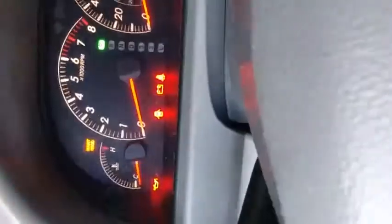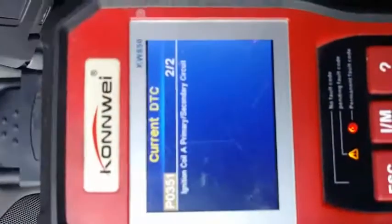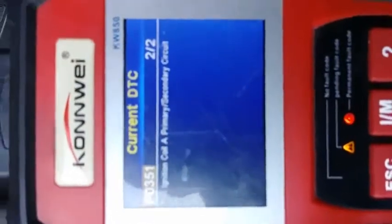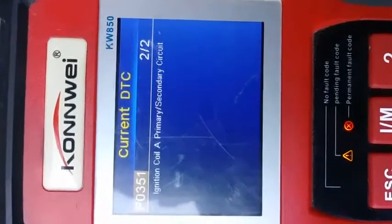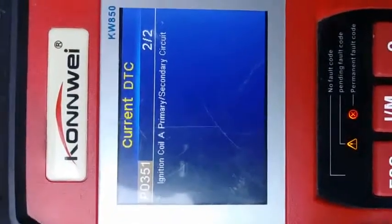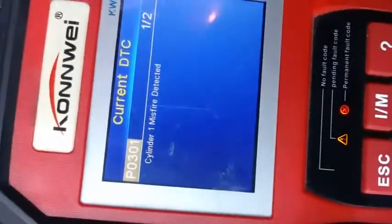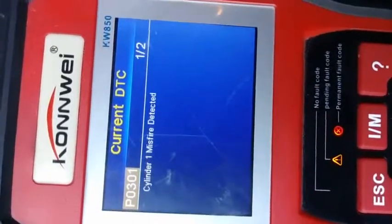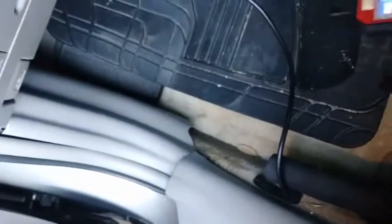On the dashboard you can see I've got a maintenance light. When I took my scanner and scanned it, it came up with a P0351 — that's the ignition coil primary/secondary circuit — and also a P0301, which means cylinder one is misfiring.